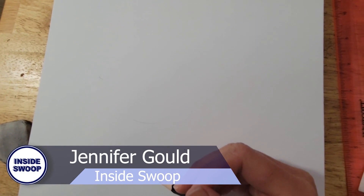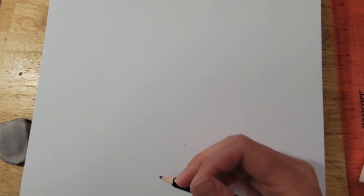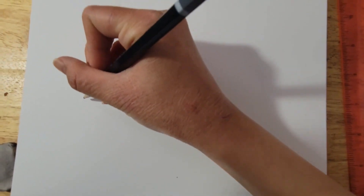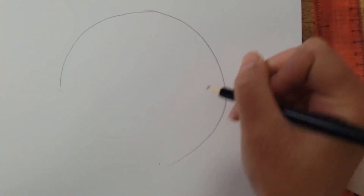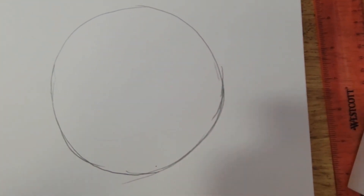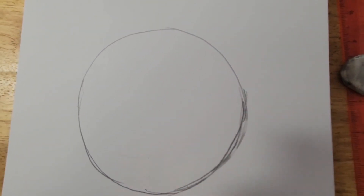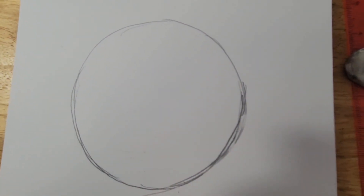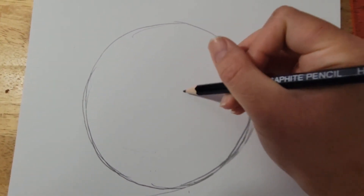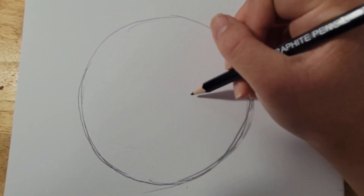Hey guys, in this video I'll be teaching y'all how to draw the Loomis Head Method, which is a way to draw the human head. First, you start with a circle, which represents the cranium. Then you draw an oval inside the circle, which is about two-thirds the height of the head. The width of the circle depends on how far the head is tilted.